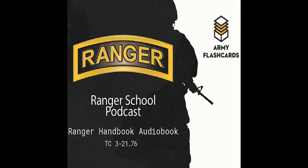Welcome back to the Army Flashcards Ranger School Podcast. I'm your host Zach Wiley. Today's episode is Chapter 13: Mounted Patrol Operations. As always, before we begin, if you get a chance, check out armyflashcards.com for tons of free resources.